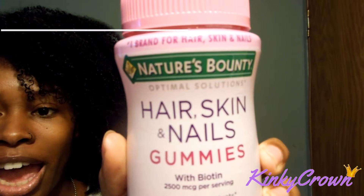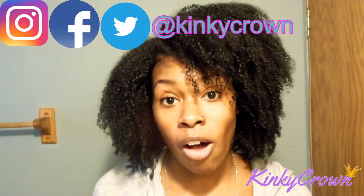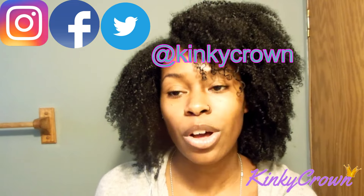I recently purchased the hair, skin and nails vitamin. This is by Nature's Bounty. I have heard so many good reviews about it. They're gummies — take them twice a day. I only got the 30-day supply just to start off with it. If I like it, I will go ahead to Costco and get that big ol' one. I'm going to try it, do length checks here and there. I just want to see that they're actually working before I commit to buying a big bottle. I will be doing a review on that.